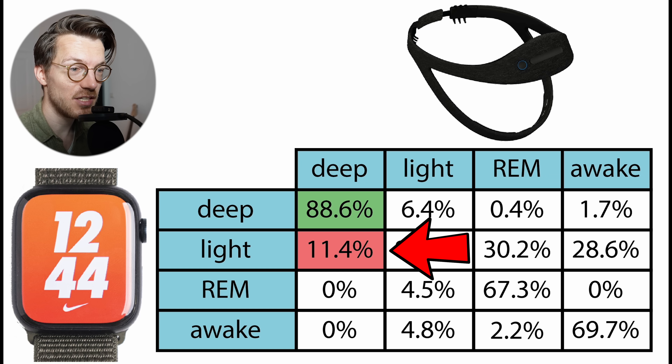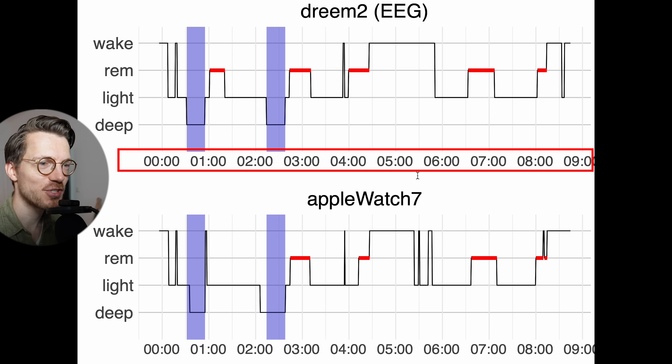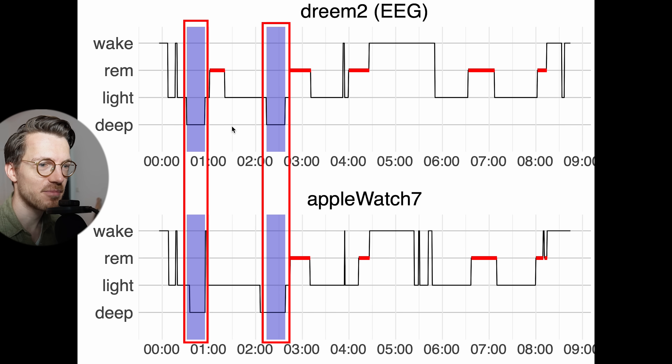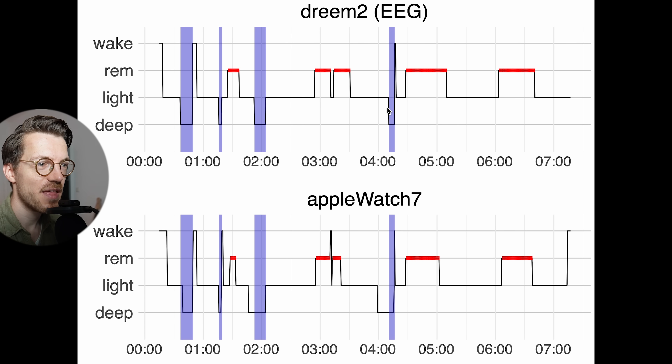If deep sleep according to the EEG device was predicted differently by the Apple Watch, it was predicted as light sleep at about 11%. Looking at the individual nights, on top we have the sleep stages according to the Dream 2 EEG headband with clock time along the horizontal axis, and on the bottom is a similar plot for the Apple Watch. I've highlighted all the EEG-recorded deep sleep in purple. For this night, basically all of the deep sleep recorded by the EEG device was also recorded as deep sleep by the Apple Watch. The Apple Watch predicted a tiny bit of extra deep sleep, and the second night shows much of the same results — still looking really good.